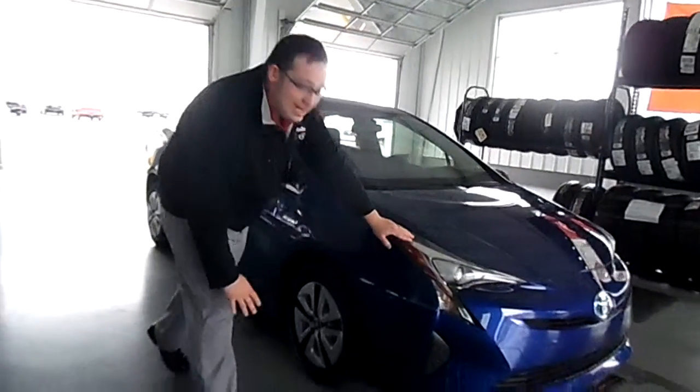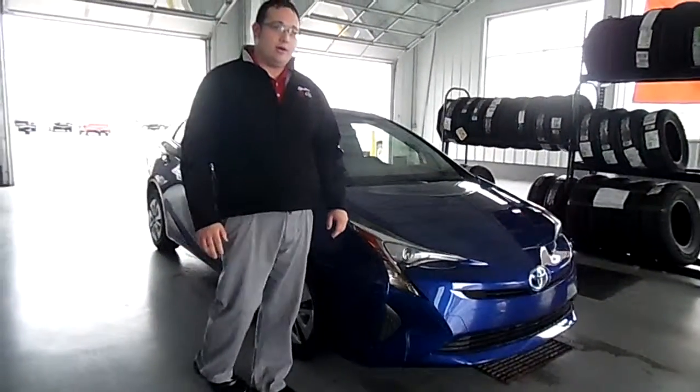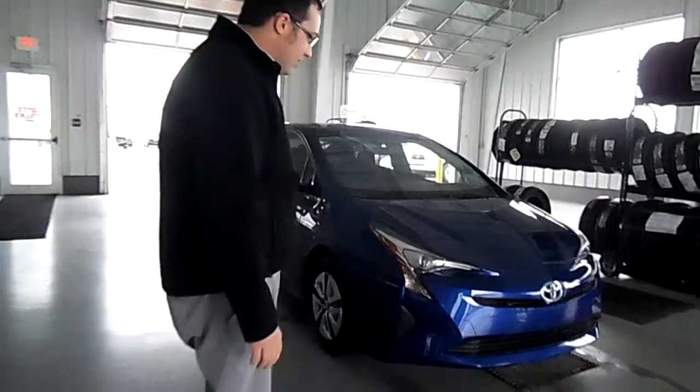Now this is going to have the bi-LED headlights with the auto on and off feature. And just looking at the car, it looks great.